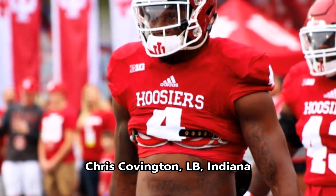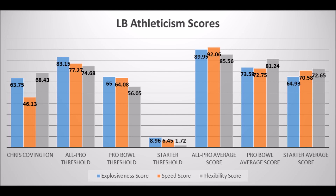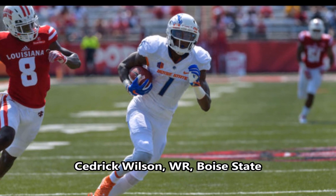Then you get to Chris Covington, linebacker out of Indiana. His production data showed a 62.95 solo tackle score, which doesn't hit the all-pro or pro bowl threshold but does hit at least a starter threshold. His athleticism testing showed a 63.75 explosive lower body strength score, a 46.13 speed score, and a 68.43 flexibility score — close to pro bowl explosive lower body and above the flexibility threshold, but lacking the speed of a pro bowl player. Best case scenario, he becomes a long-term starter, but his athleticism data may be a concern long term.